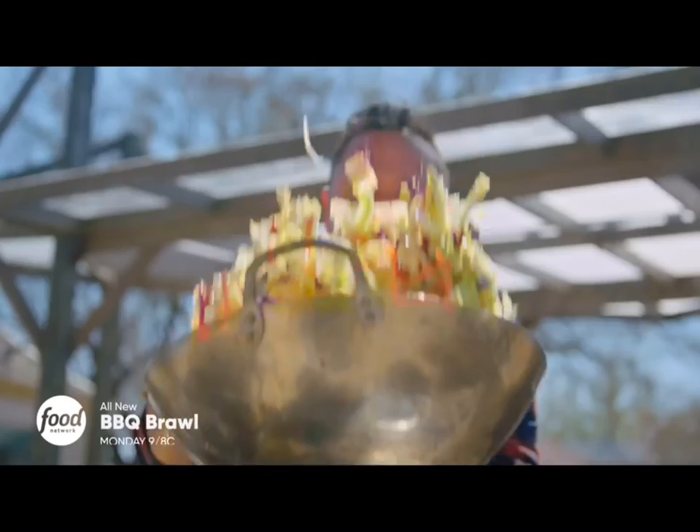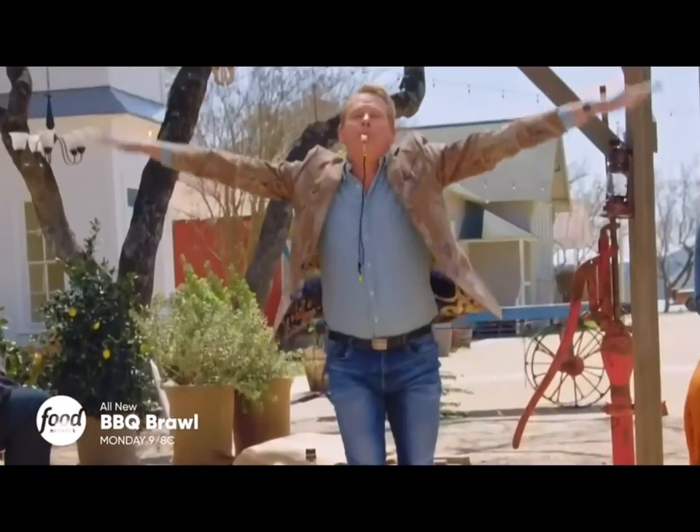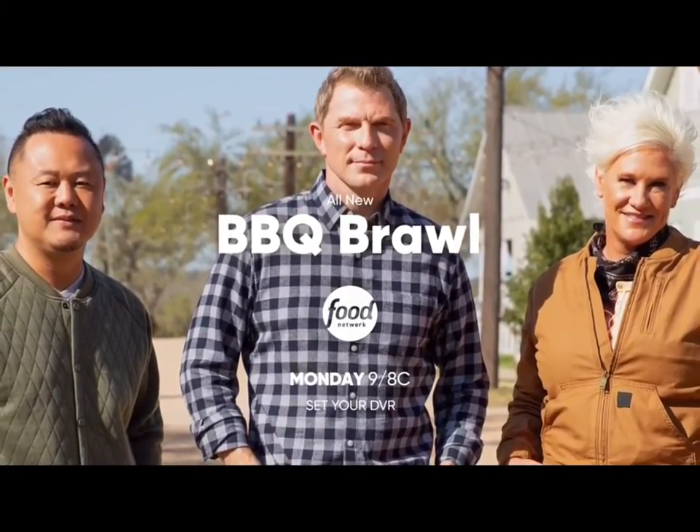The brawl is back, and I'm going for the win. Sweet and savory and fire. Smoky and rich and tasty. Looks good. Love it. Yummy. Make delicious food, and we'll be BBQ BFF's ASAP, okay? All-new BBQ Brawl, Monday night at 9.